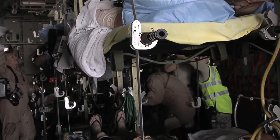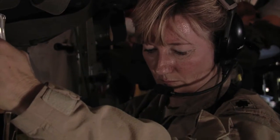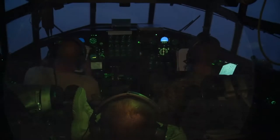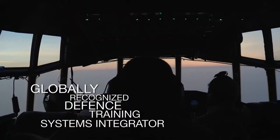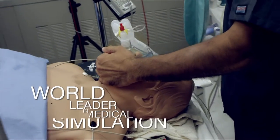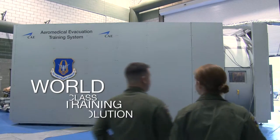Aeromedical evacuation plays a unique and critical operational role as military medical personnel perform patient care in challenging and sometimes dangerous environments. When you combine the capabilities and experience of a globally recognized training systems integrator in the defense market with the world leader in medical simulation focused on improving healthcare, education and patient safety, you can expect a world-class training solution.